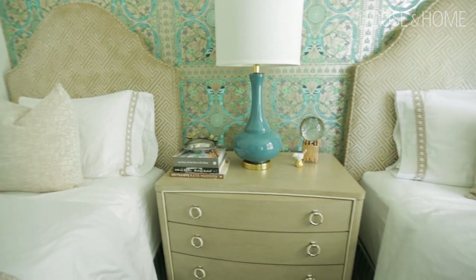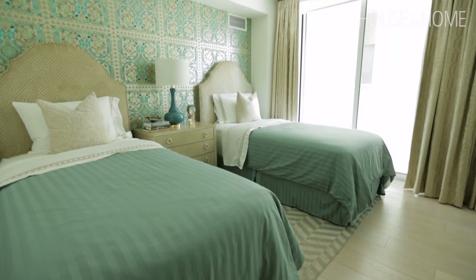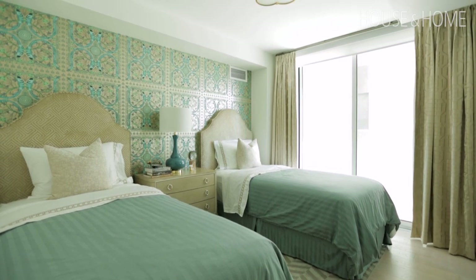This client has a lot of out-of-town guests, and not necessarily always a couple, so she decided to do two twin beds. She also has a young nephew who comes to stay, so there were multiple reasons for the twin beds. I actually loved the idea — it's not just the standard double or queen, and in a small condo, a big bed really fills the room. This kept it very open and a little bit different.